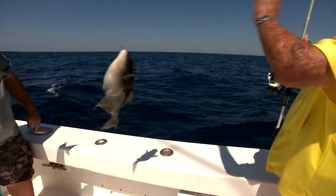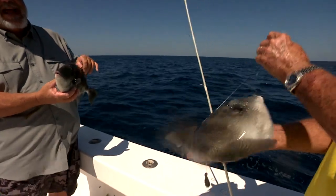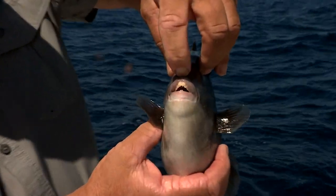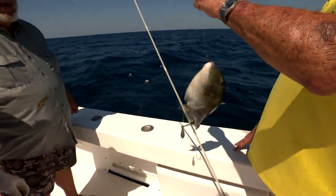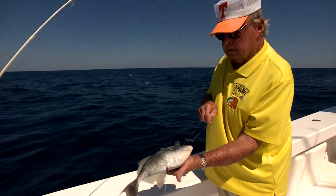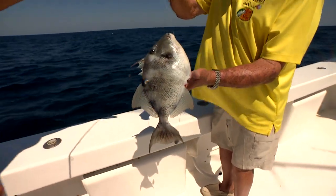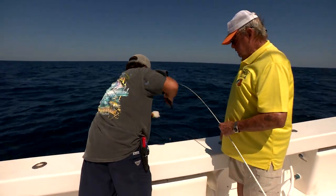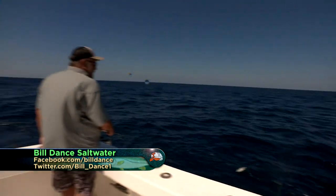I'm going to let that one go. You're not going to keep them? They're not big enough — they've got to be 14 inches and these are about 12. There's a lot of little ones right now; we've had a lot of recruitment this year. They fight good, I know that. What's the biggest triggerfish you ever caught? The biggest one I ever caught was 11 pounds.